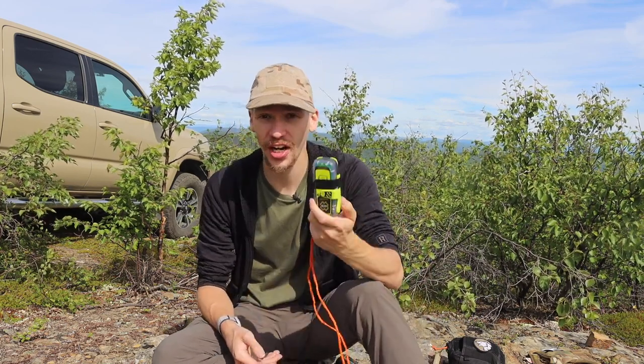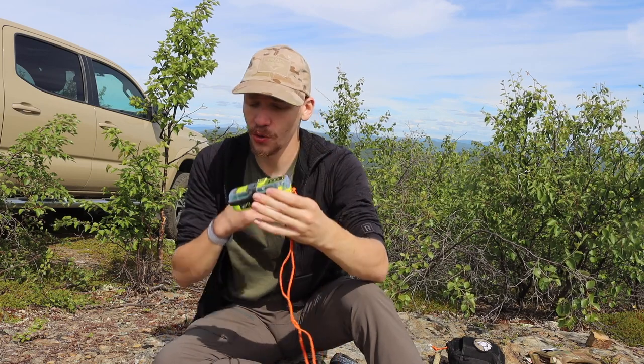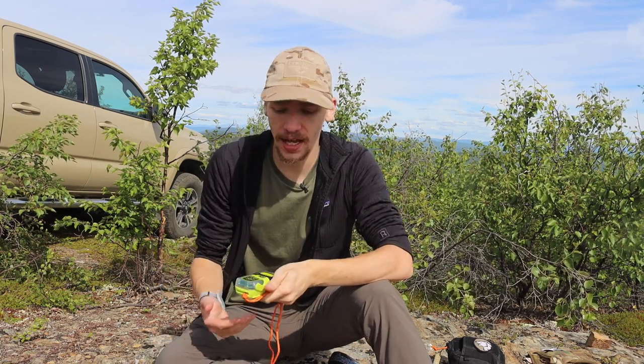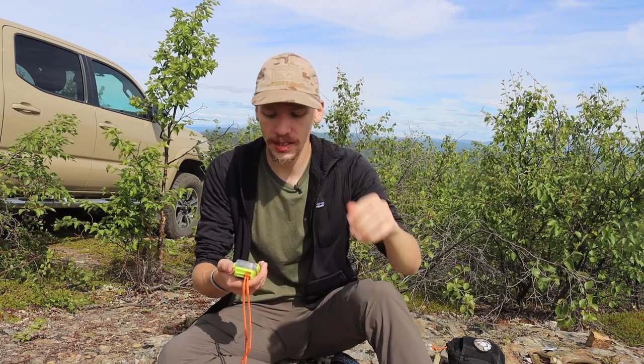I wanted to talk about why I think everyone should carry PLBs and why I carry one myself. This is a personal locator beacon, and mine in particular is the ACR Rescue Link 400. ACR makes a plethora of different Rescue Link personal locator beacons, and these little guys serve a very simple function.